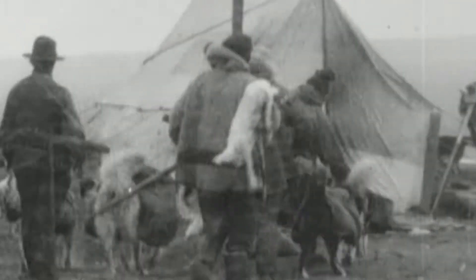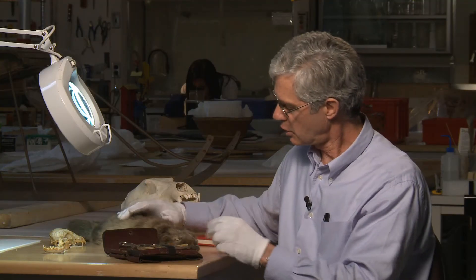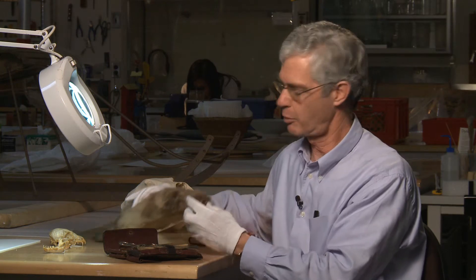When the expedition returned south, they had many hundreds of specimens with them. Among them were several Arctic fox skins. This particular Arctic fox skin has a special story.